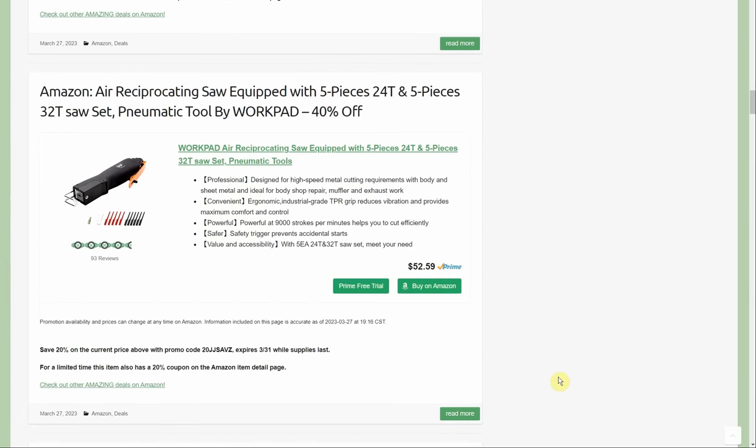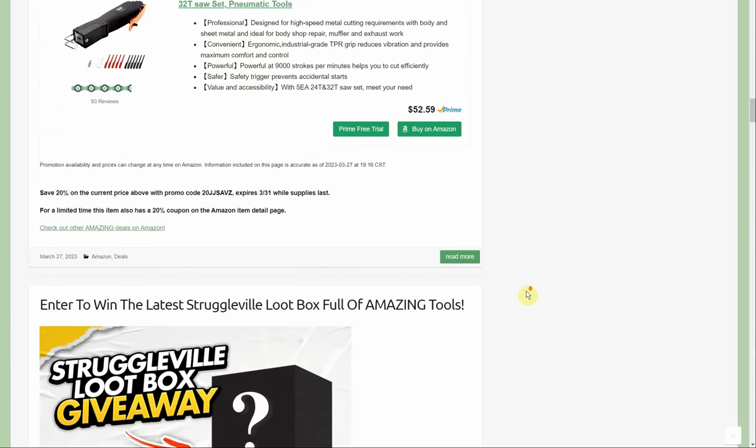Here we have the air reciprocating saw equipped with five-piece 24-tooth and five-piece 32-tooth blades, pneumatic tool by Work Pad — 40% off with a 20% promo code and a 20% coupon, almost cutting it in half. About $30 for your air reciprocating saw — not something we see a deal on every day.